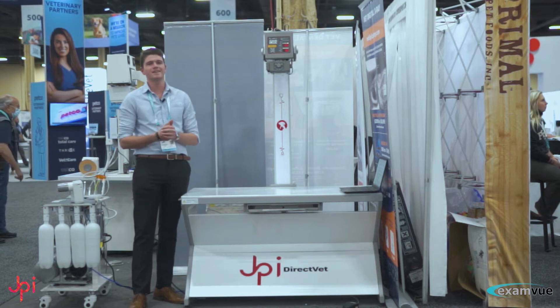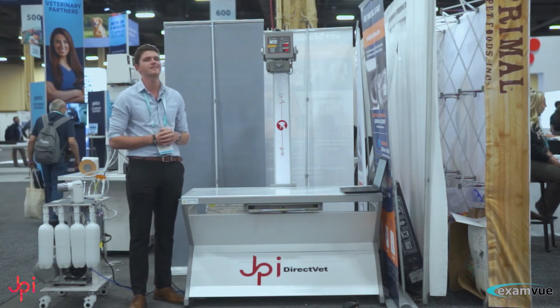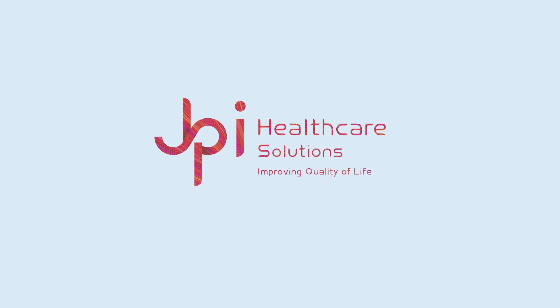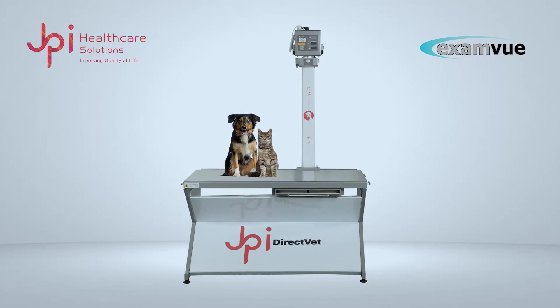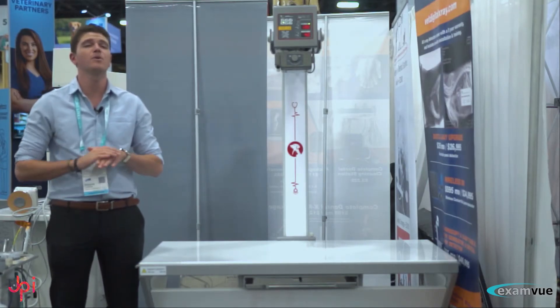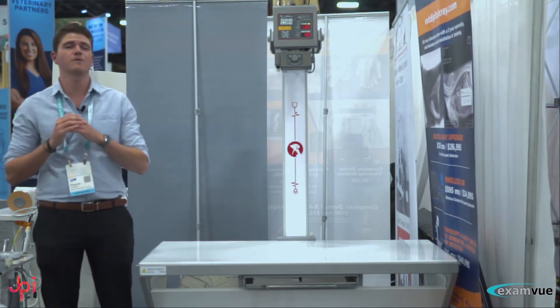To the left of me right here is our newly designed Direct Vet system built specifically for companion exotic animals. It only requires a 110-volt outlet as opposed to a much more expensive 220-volt outlet.